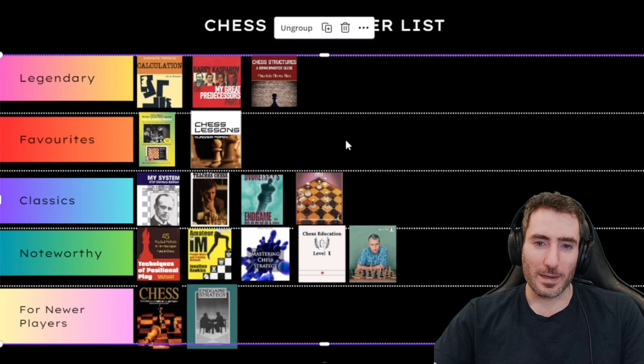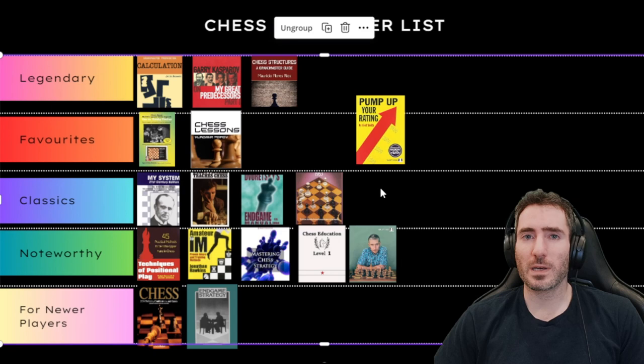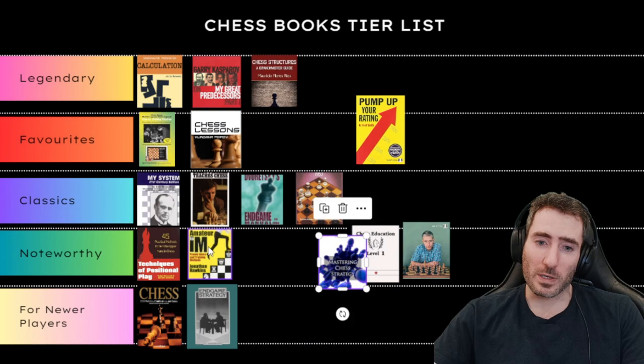Next is Pump Up Your Rating by Axel Smith, which is extremely useful for a lot of players. What Axel does is create what's called a list of mistakes, so if you want to identify your weaknesses and organize your games accordingly, this book is absolutely phenomenal. I'm putting this one at a higher position in Noteworthy — extremely useful for improving your chess ability.